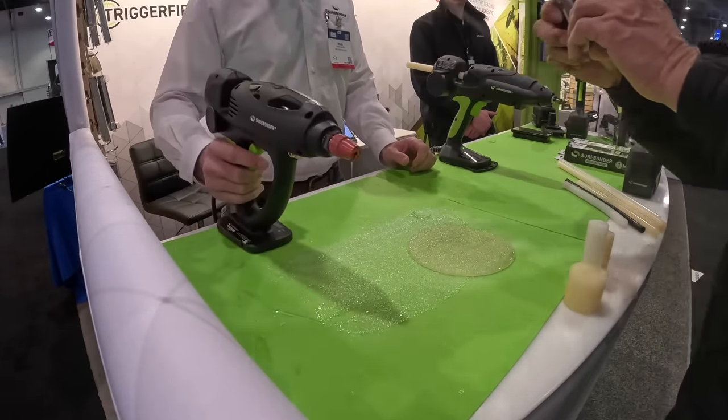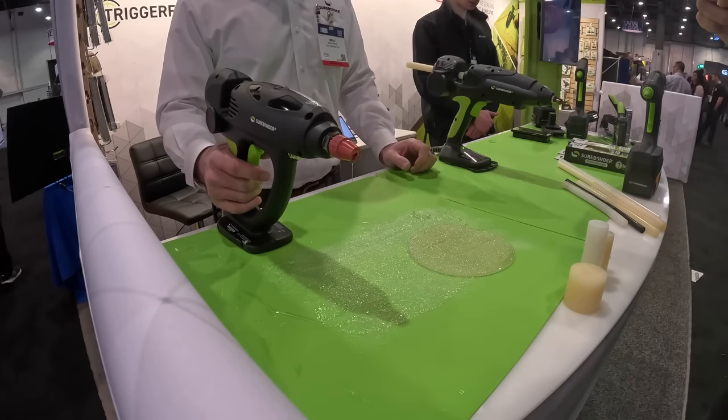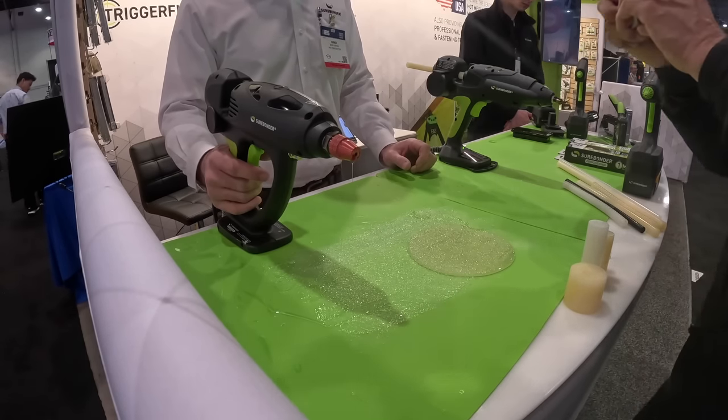What does it go for? It's probably a $500-plus glue gun for industrial card sealing and large-scale applications.